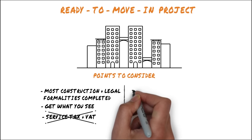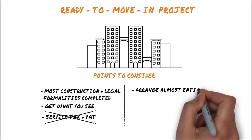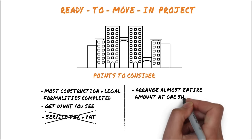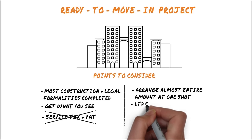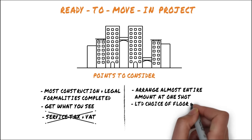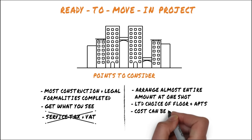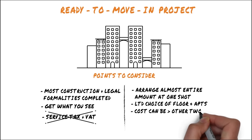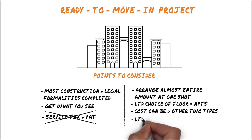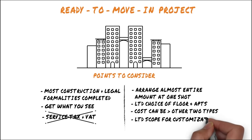The cons of ready to move in projects: in most cases you will have to arrange for almost the full cost of the property at once. It will also be difficult to get the floor and apartment you want since fewer options are available. Ready to move in projects are more expensive than under construction and pre-launch ones, with a cost differential that can be as high as 15 lakhs, and there is very limited scope for customization.